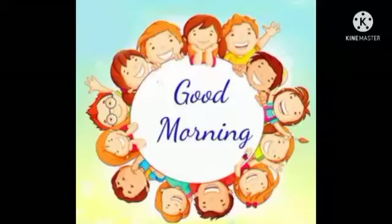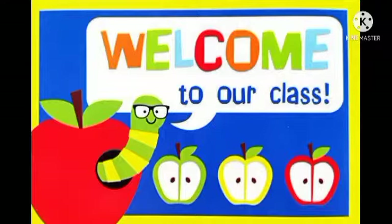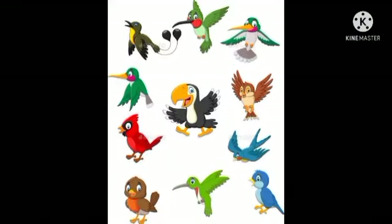Good morning everyone. I hope you all are fine. Welcome to our class. Today is science class, and today's class we will learn about birds. So the topic is birds.